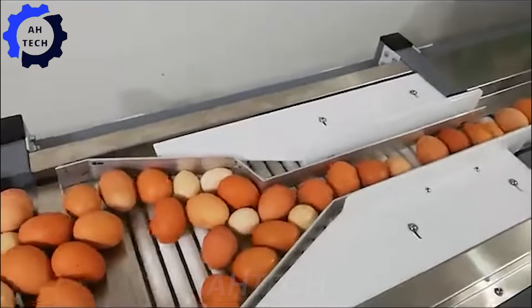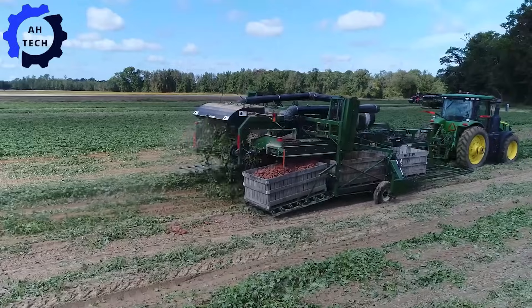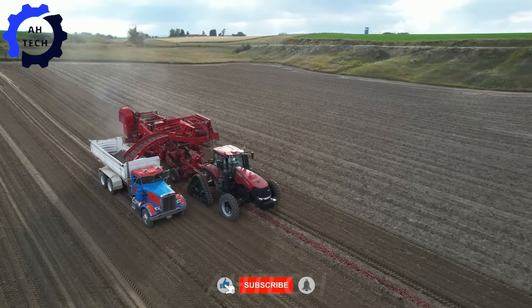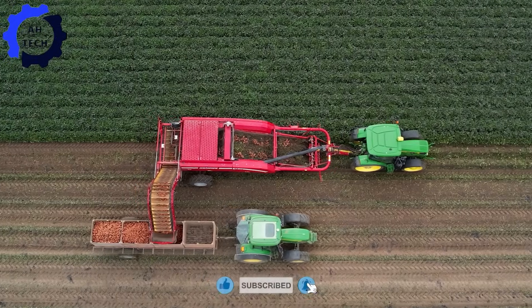Hello agriculture technology enthusiasts. Welcome to Atec. Today let's immerse ourselves in the fascinating process of harvesting and processing sweet potatoes in Japan.